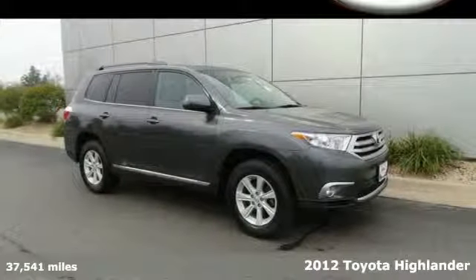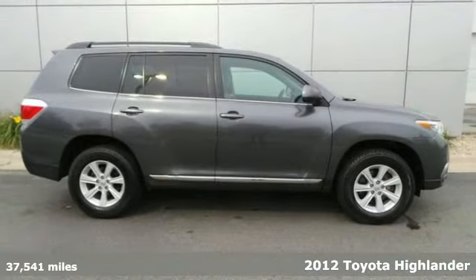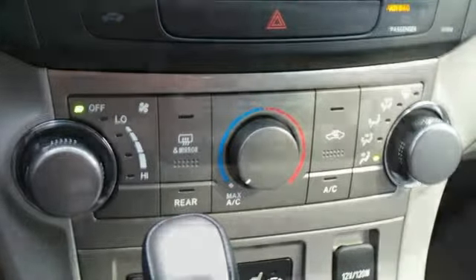Here's a 2012 Toyota Highlander, a crowd favorite for SUVs. This one comes with the convenience of a tilt and telescopic steering wheel, cruise control, dual zone air conditioning, and a rear window wiper.